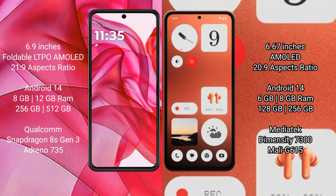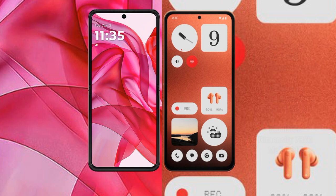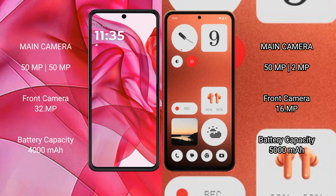The CMF Phone 1 comes with 6GB or 8GB RAM and 128GB or 256GB internal storage, with a MediaTek Dimensity 7300 processor and Mali-G615 GPU. The Motorola Razr 50 Ultra has a rear dual-camera setup with a 50MP main and 50MP ultrawide lens, and a 32MP front camera. The CMF Phone 1 has a rear dual-camera setup with a 50MP main and 2MP depth sensor, and a 16MP front camera.